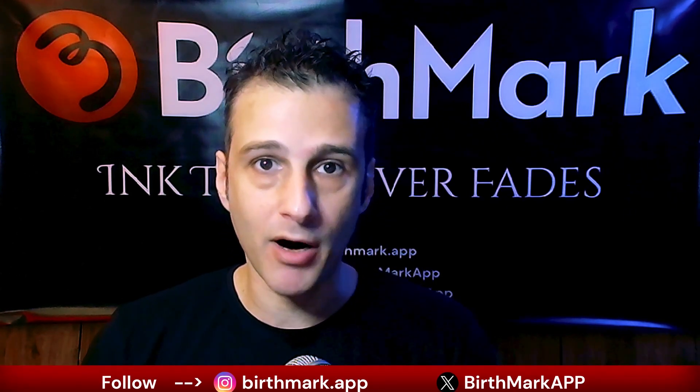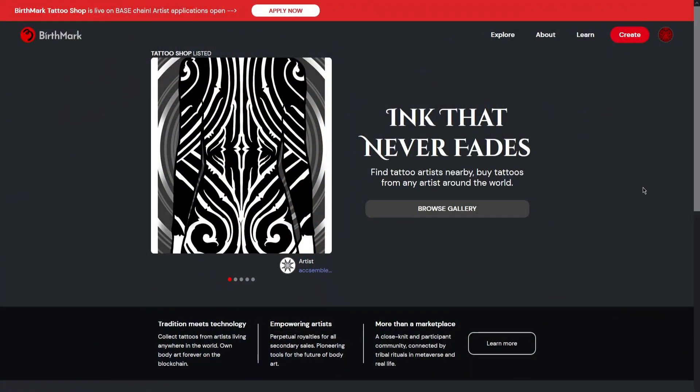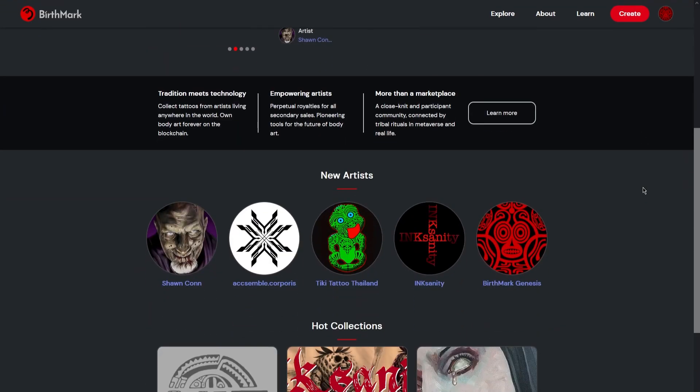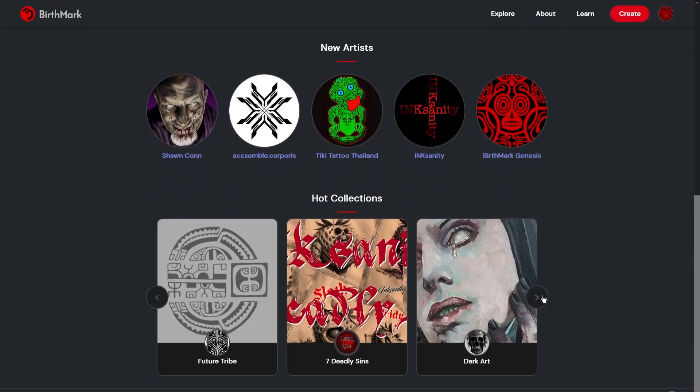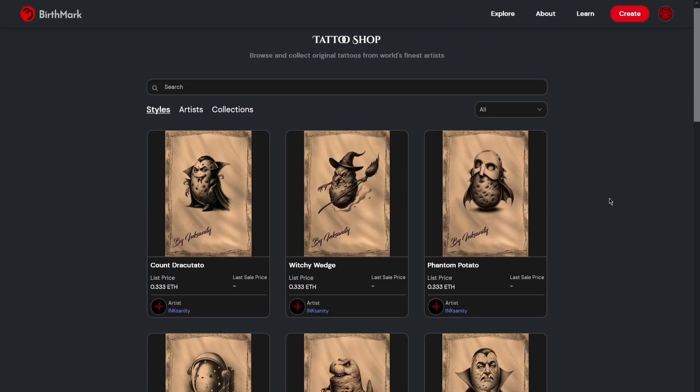So what is Birthmark? In a nutshell, Birthmark is a platform where you can sell your tattoos online. And when I say sell, I mean the design plus the inking session. So when you sell a tattoo on Birthmark, you're selling the design and its real-life application at the same time with a single click.